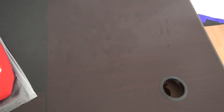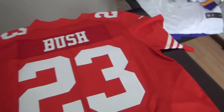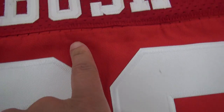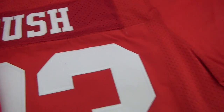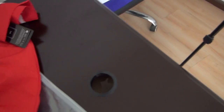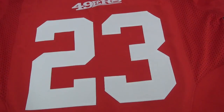Another jersey is number 23, orange. Size 44. Stitched number and stitched name. This Nike logo at the sleeve. These stripes were printed here. Number 23.